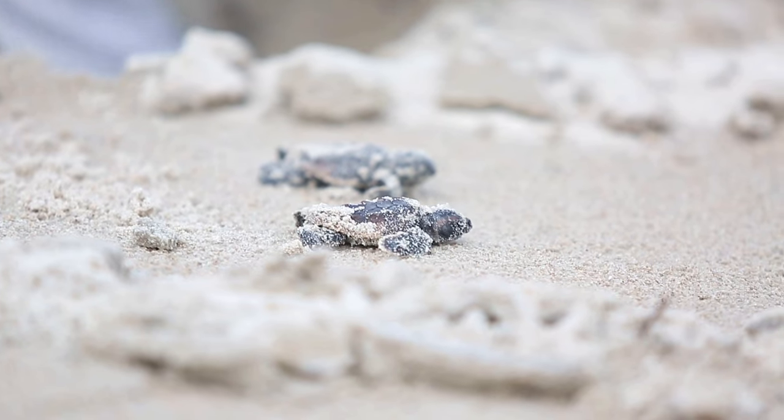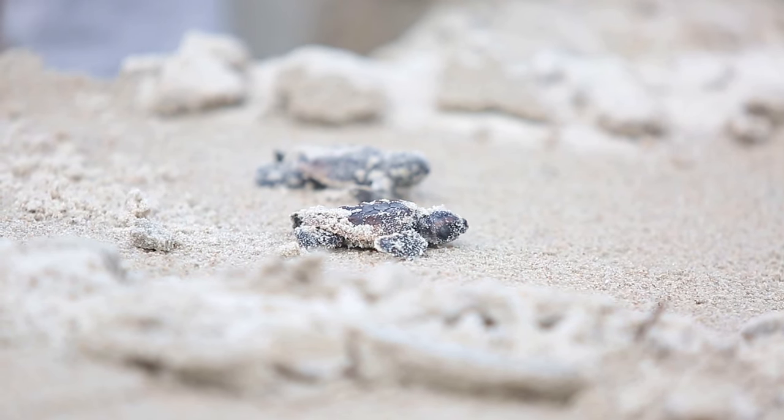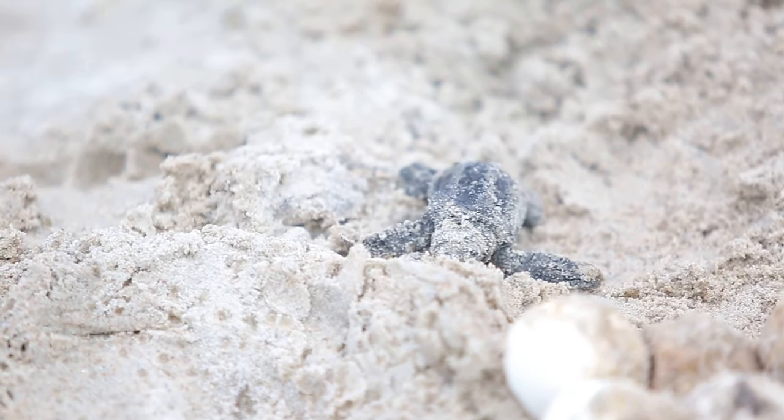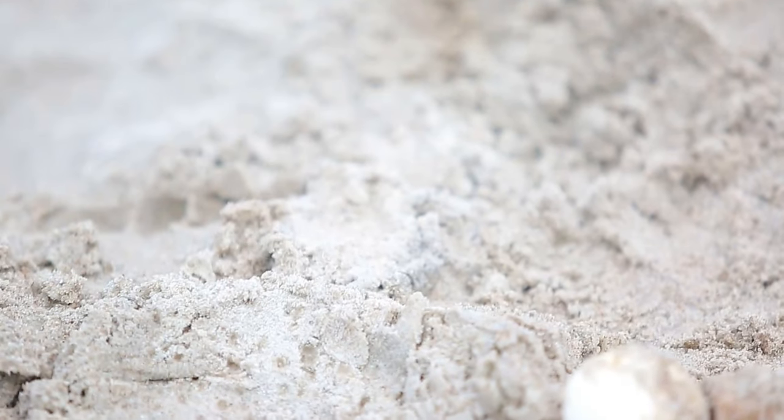There are vast areas of the base that are really in pretty pristine natural conditions. There are ways to mitigate impacts that may occur from training.